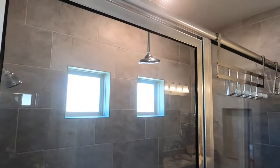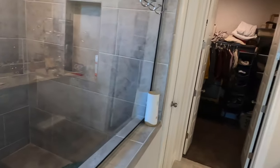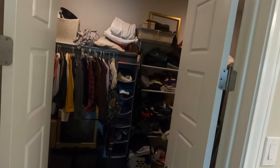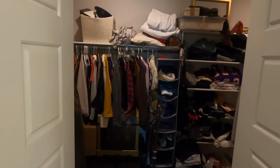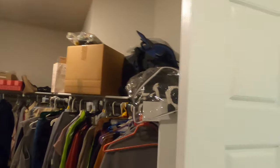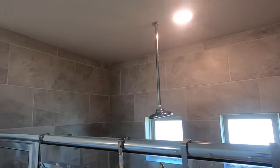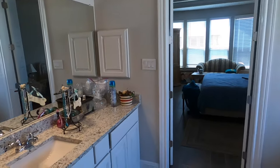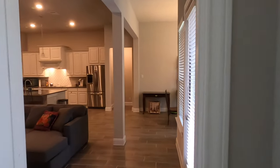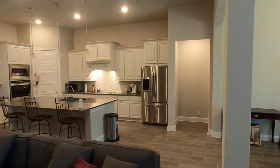A giant walk-in shower with the rain head. Nice built-ins with a bench — that is a beautiful shower they have in here. The other vanity. I believe this is probably the water closet — yep, water closet there, no need to be looking at that. Let's see the size of this closet. That's a good-sized closet — give it a nice, slow look.